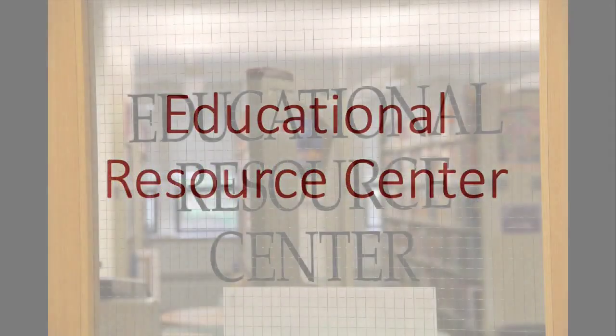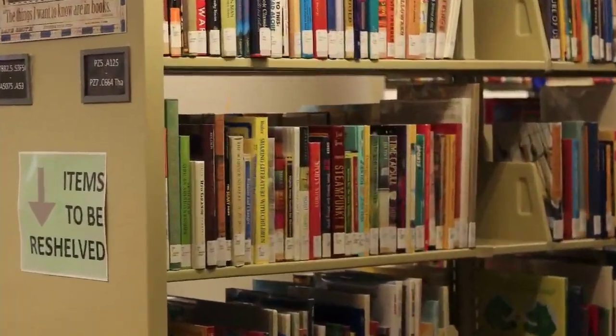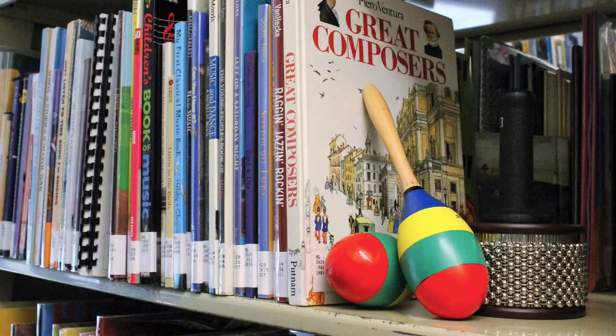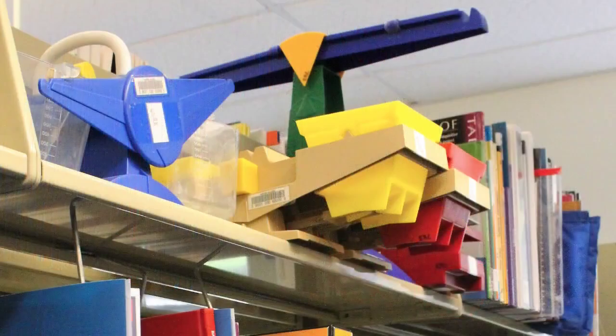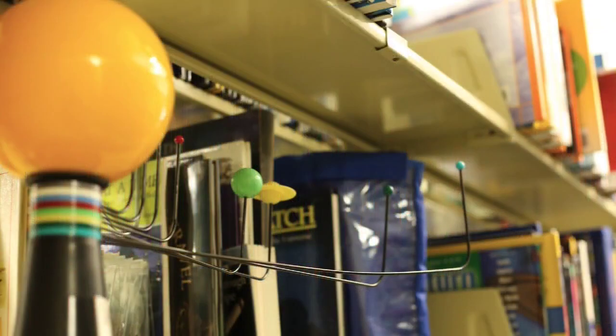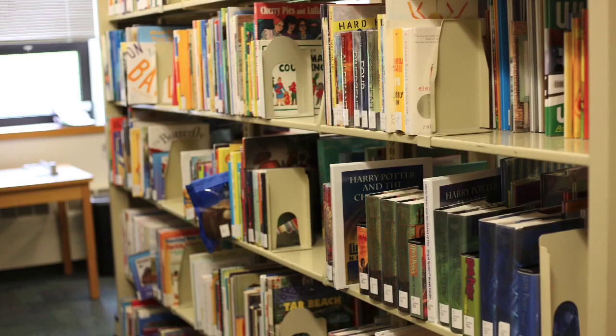The Educational Resource Center, the ERC, is an academic curriculum library. The materials housed here facilitate theory to practice, including diverse instructional and curricular materials like textbooks, best practices, teaching strategies, manipulatives, children's literature, and educational technology. There are also materials available for practicing school counselors.